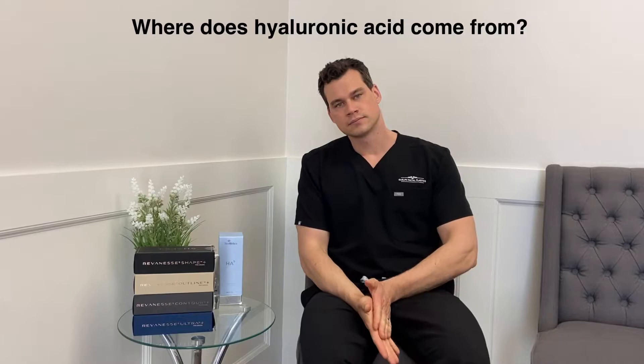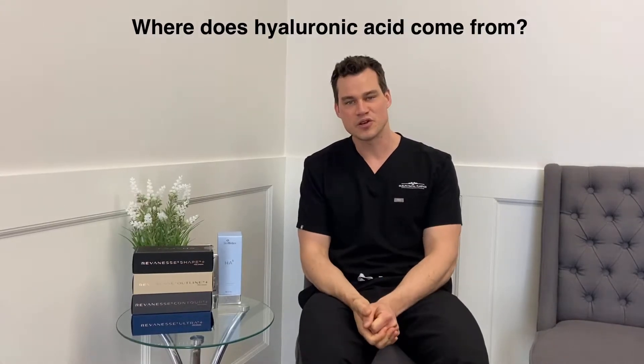Hyaluronic acid comes from your fibroblasts. In your skin, in your dermis, your fibroblasts are the cells that make collagen, hyaluronic acid, and elastin — which we'll talk about next week. Those are the proteins, fibers, and sugars that make up the extracellular matrix of your skin — the non-cellular stuff that gives your skin its structural support.